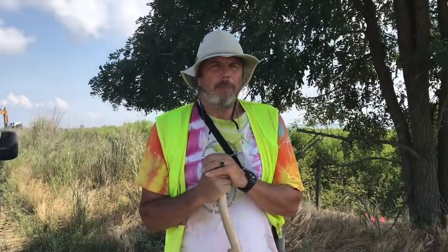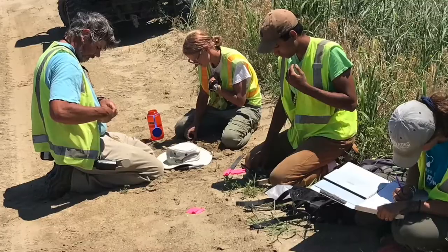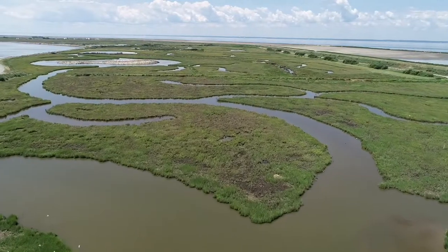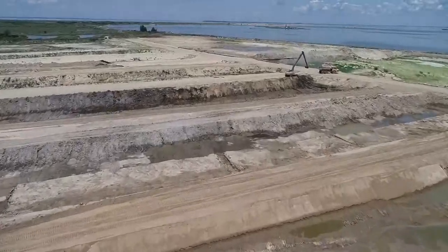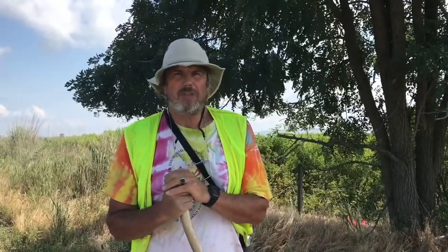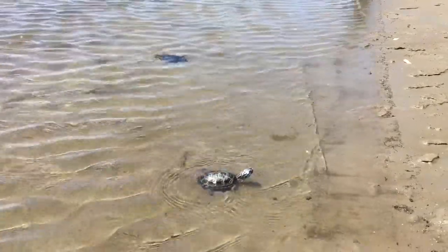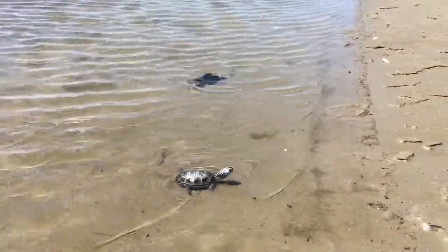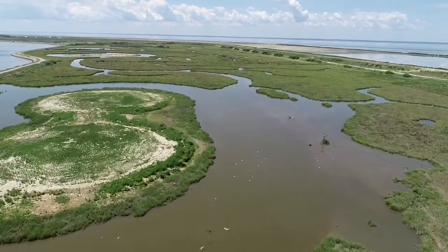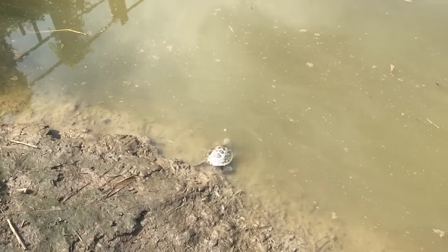Our work out here on Poplar Island is to monitor the population and determine if the population is increasing or decreasing as a result of the expanding amount of habitat and also the active construction that's going on on the island. One of the things we've learned over the years is that the terrapin population here is affected very positively by the construction of Poplar Island. Since Poplar Island was built, over 350 acres of wetlands have been created, and those wetlands are relatively quickly populated by diamondback terrapins.